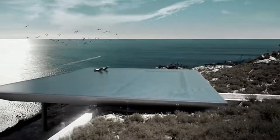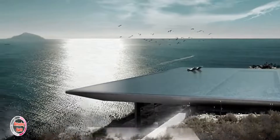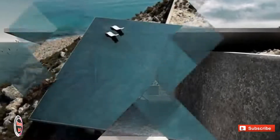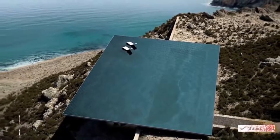Mirage House, Greece. Slightly further above land, this futuristic design on the Greek island of Tinos has an infinity pool on the rooftop where lucky residents can enjoy panoramic views over the Aegean Sea without sacrificing any privacy.